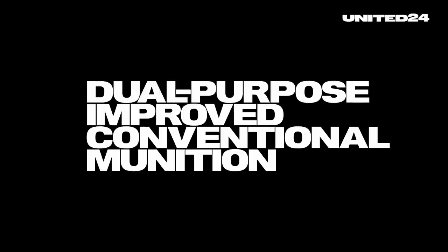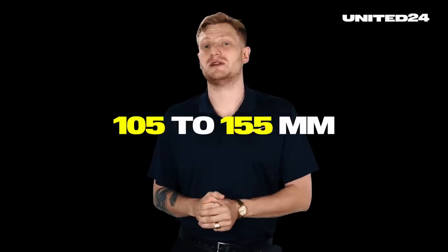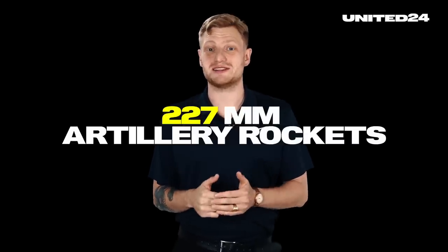First, how it works. The USA will deliver so-called dual-purpose improved conventional munitions, short DPICM, to Ukraine. DPICM is the name for a family of cluster munitions that comes in different forms and sizes, such as artillery shells of various calibers ranging from 105 to 155 mm and 203 mm howitzers, but also 227 mm artillery rockets that can be fired from the HIMARS multiple rocket launchers currently deployed in Ukraine.